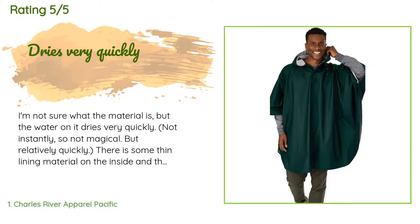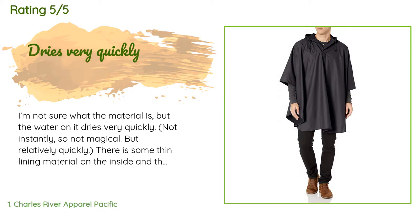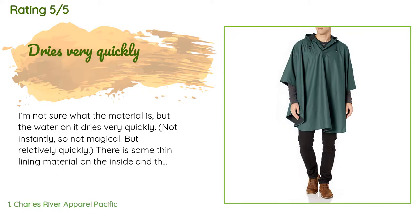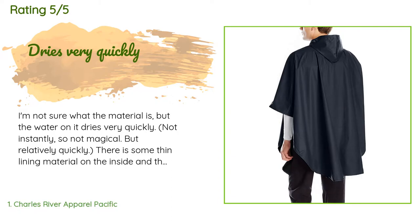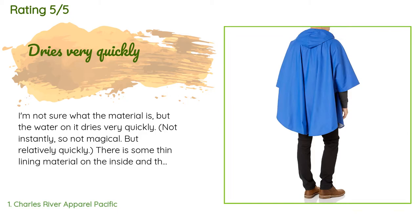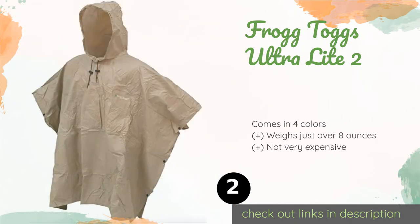A customer said: 'I'm not sure what the material is, but the water on it dries very quickly — not instantly, so not magical, but relatively quickly. There is some thin lining material on the inside and this adds some substance to the poncho. It feels thick enough to do its job and thin enough to not be cumbersome. The material folds and bends more like real cloth than some of the rougher plastic ponchos. It looks great too — this is a high quality poncho and I highly recommend it. It's 2019 and I still have it; it works every time.'